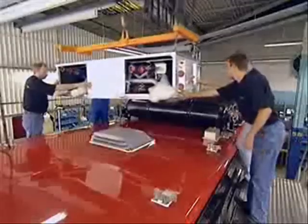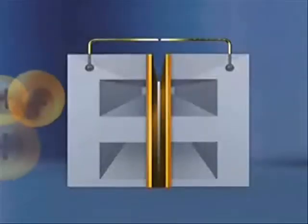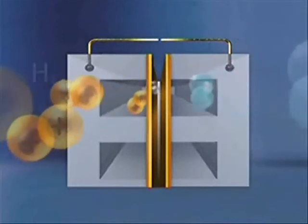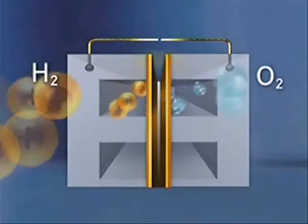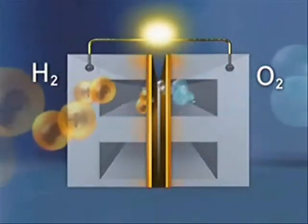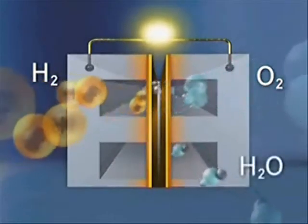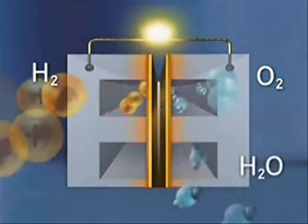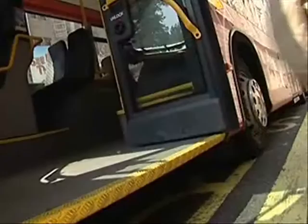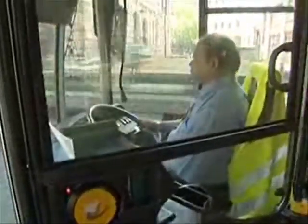Hydrogen buses use fuel cell technology. In layman's terms, this works a little like a battery in reverse. By applying hydrogen to one pole and the oxygen of the surrounding air to the other, electricity is generated that feeds an engine. At the other end of the fuel cell, the hydrogen and oxygen are recombined to form water — therefore, zero pollution, especially if renewable energies are used upstream to produce the hydrogen.